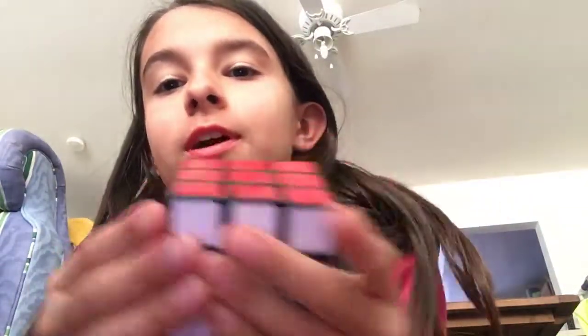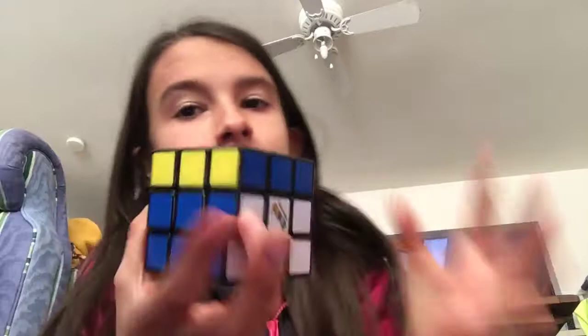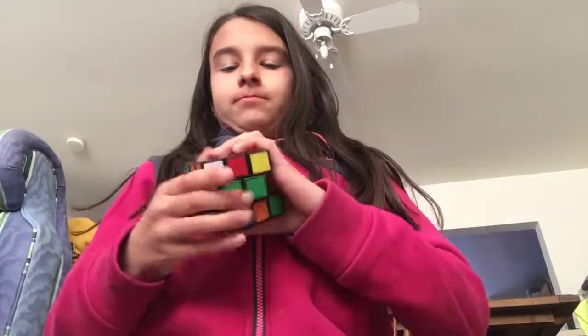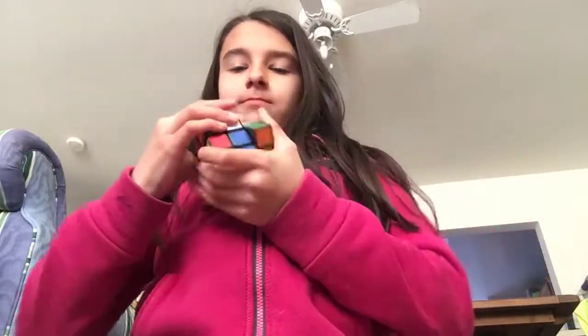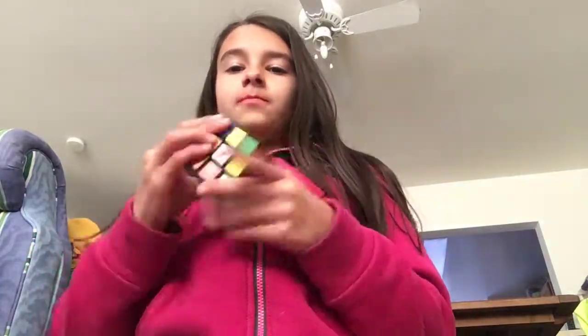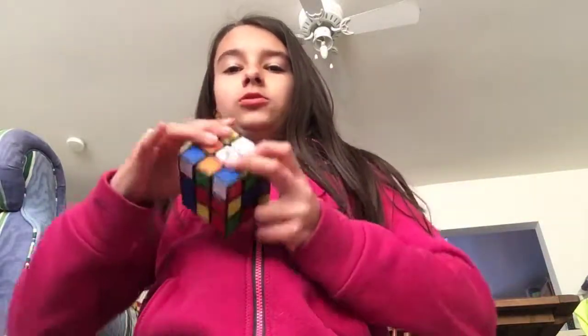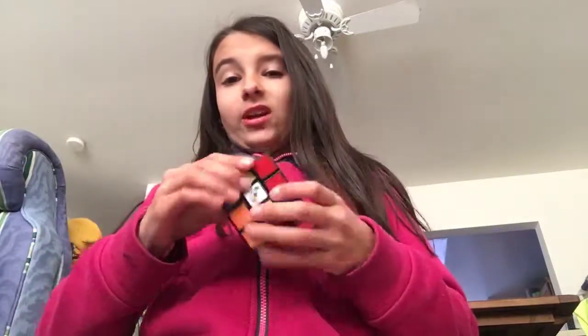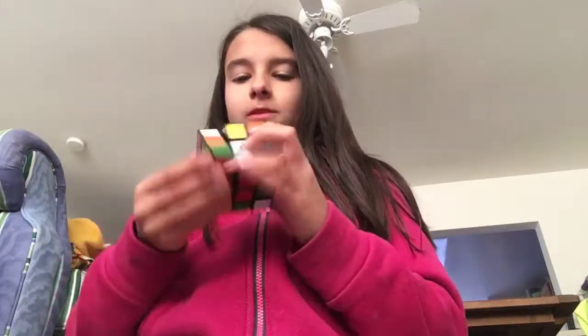Hey guys, it's Killin and today we're doing a three by three solve, so let's get into it. First we're gonna scramble the cube. Yes, I am using a Rubik's brand cube, but it actually turns pretty well. I know, I know — don't put a bunch of hate in the comments below because it's the only cube I have right now. I'm not getting mine until tomorrow.